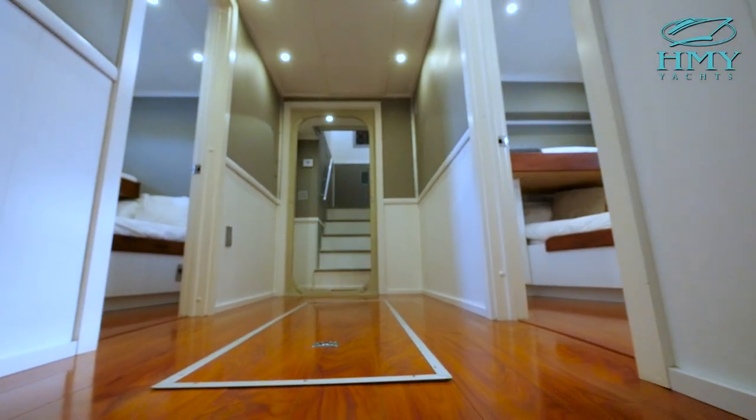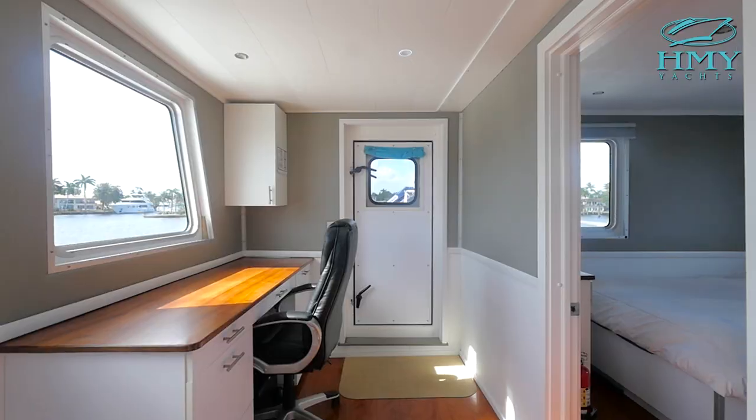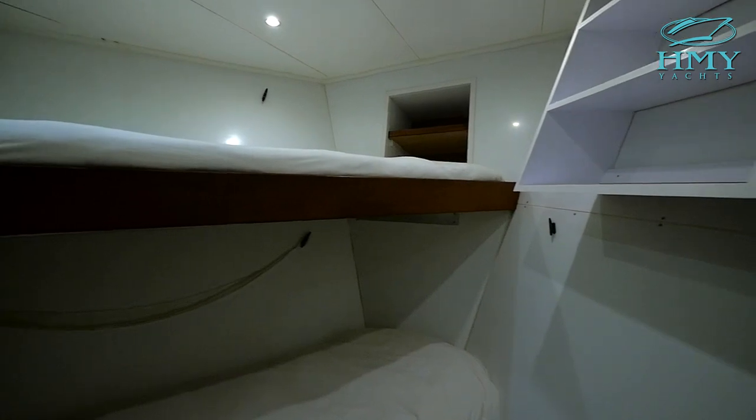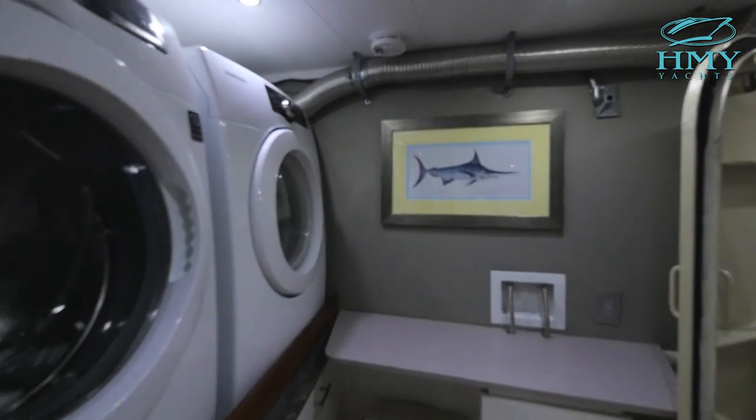Ideally, Chagos is set up for six adult guests plus children. There are additional bunks in each stateroom. She also has a captain's cabin, crew stateroom for four and a second crew stateroom for two. Just outside the lower crew stateroom is a laundry room with a washer and dryer.